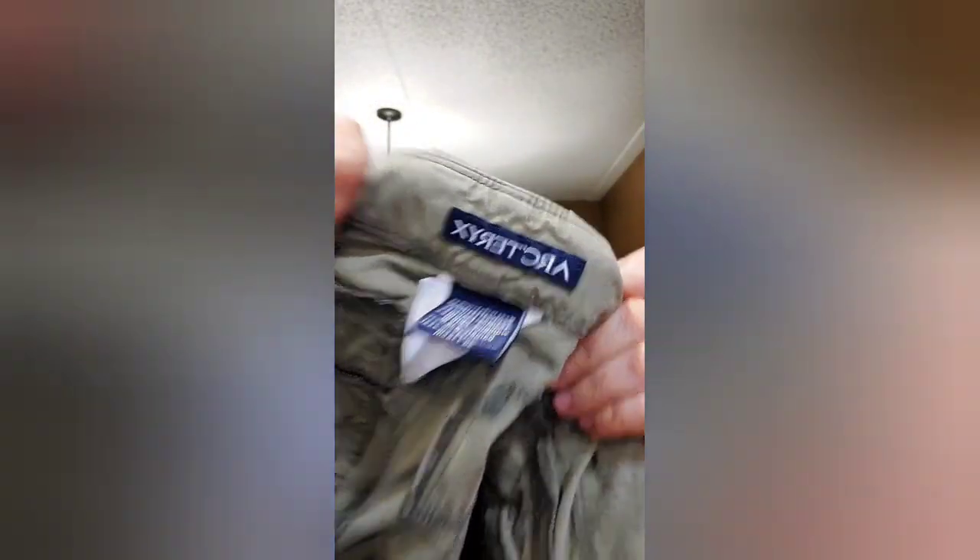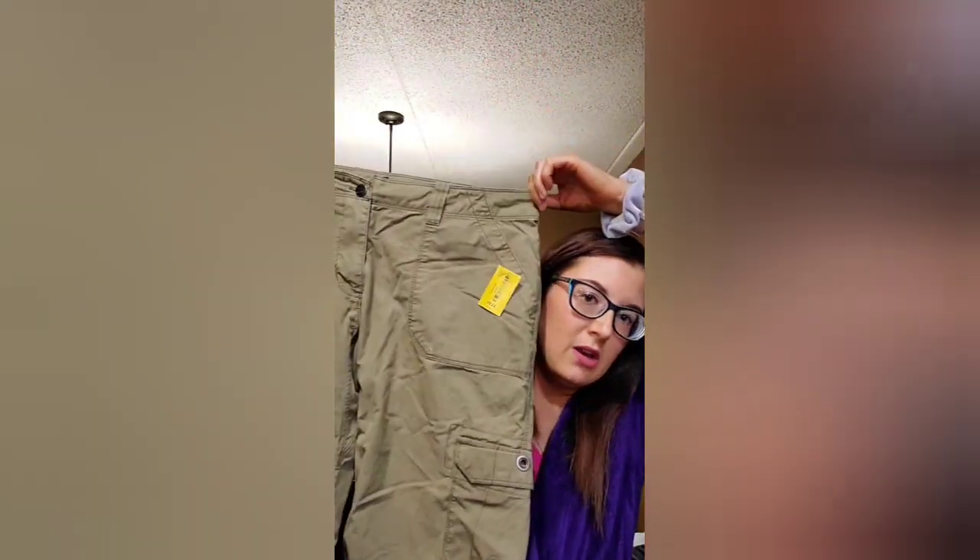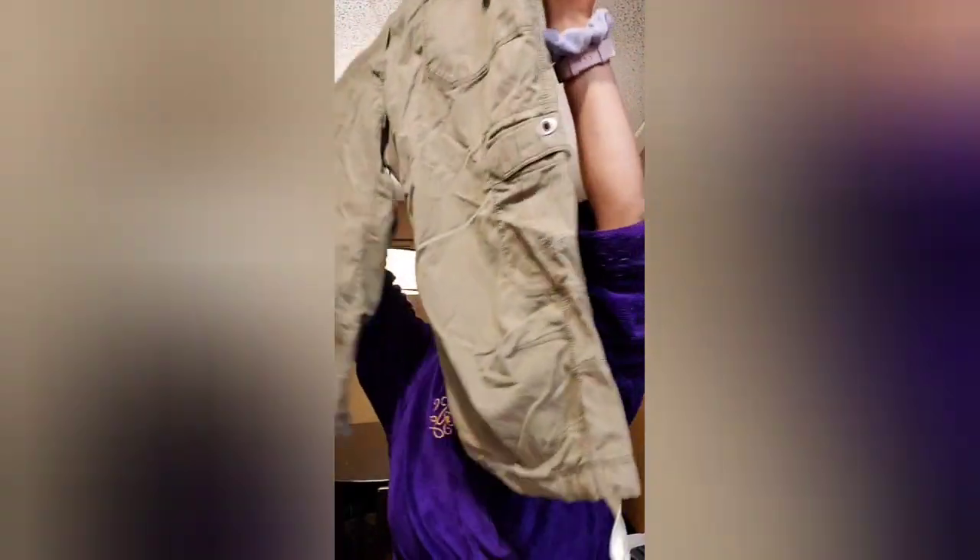This is only my second time finding this brand — it's Arc'teryx. They're a women's size 10 hiking capris, like an olive color. They look washed out on camera but they're a standard cargo capri. These should sell for $25 to $30. I paid $4 for them, but Arc'teryx is a very good brand. I've only found it once before — it was a romper and I sold it for about $50 a couple of weeks ago.